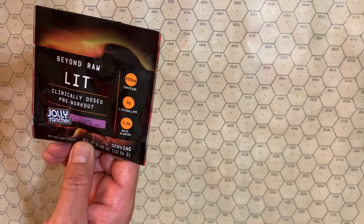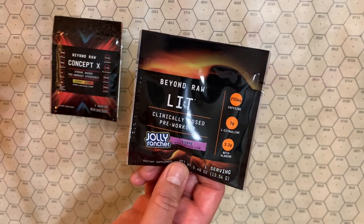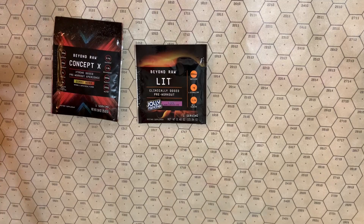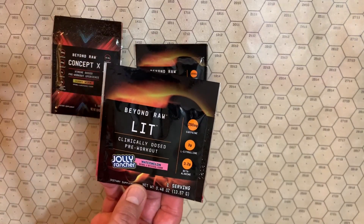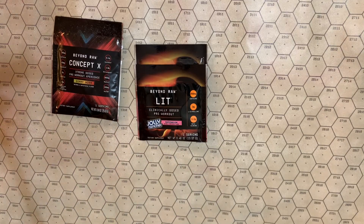Beyond Raw clinical pre-workout — Grape Jelly Rancher versus Gummy Worm — slightly less caffeine. Another one, but this one's a watermelon flavor. I can tell you right now, watermelon tastes better than grape in these.